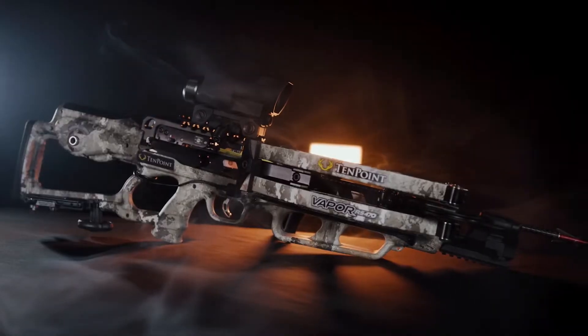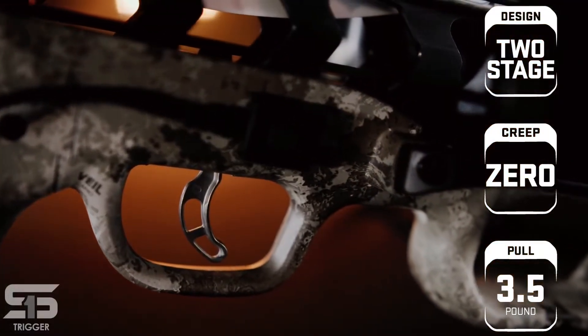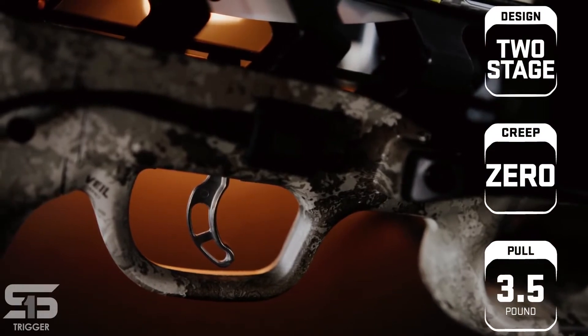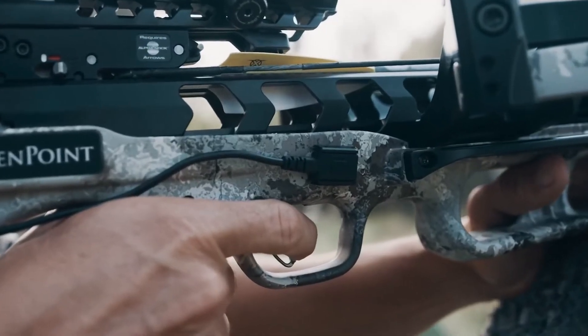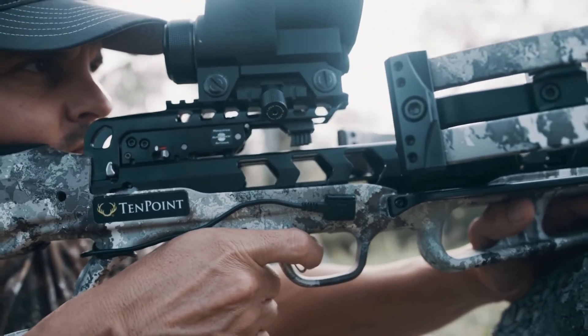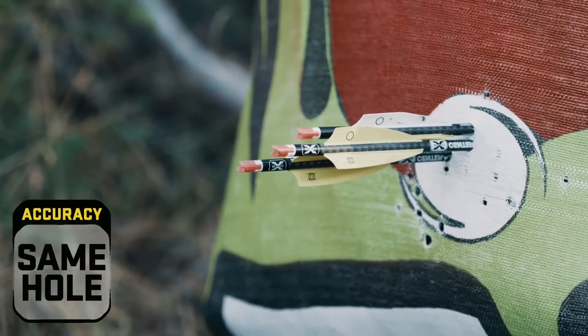The Vapor RS470 Zero is equipped with an S1 trigger. This two-stage, zero-creep design features an advanced roller sear system that delivers a consistent, crisp, 3.5-pound pull. The S1 trigger gives you greater trigger control, leading to tighter groups and same-hole downrange accuracy.